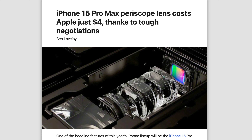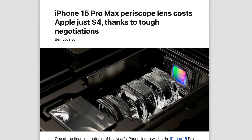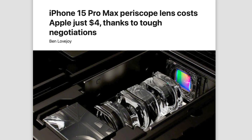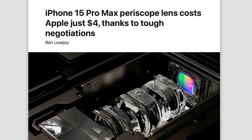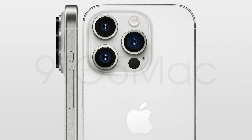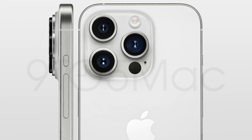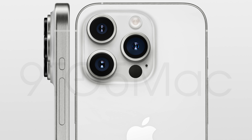Apparently Apple has done some bargaining with their supplier Largan, so as a result these periscope lenses are only going to cost four dollars to make — quite a bit cheaper than the regular price of around five dollars, according to Ming-Chi Kuo. Largan is going to produce millions of these and won't make much profit, but Apple wins with better margins. However, don't expect these savings to be passed on to consumers — there's still a chance we see price hikes, and we don't know how much more expensive the periscope lens is compared to the telephoto lens on the 14 Pro.